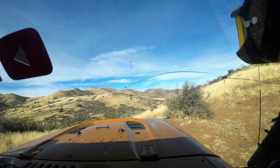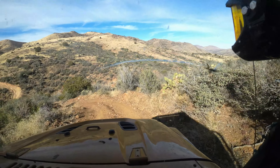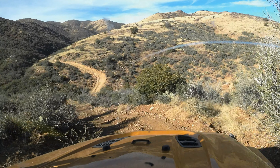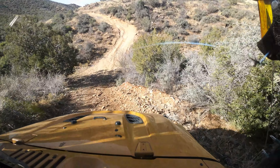All right, we're working our way down into this first obstacle here. This is the first one that gets kind of hairy because it's very steep and it's a left-hand turn going uphill. This is really nicely graded now.